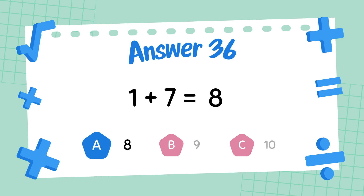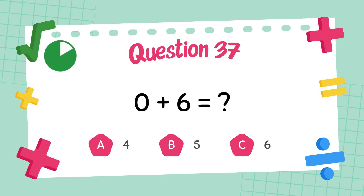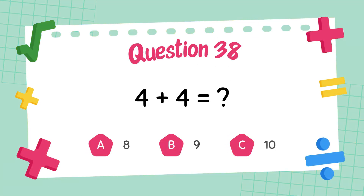What is 4 plus 6? The answer is 6. What is 4 plus 4? The answer is 7.